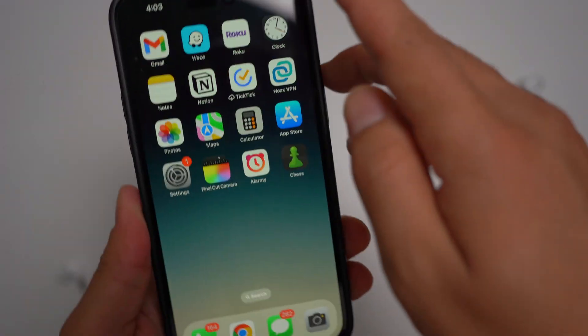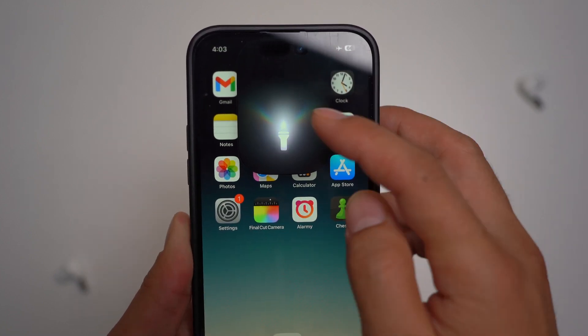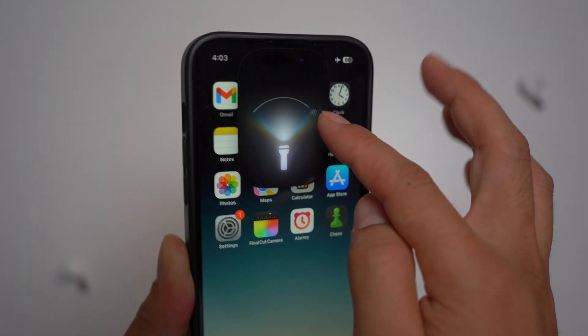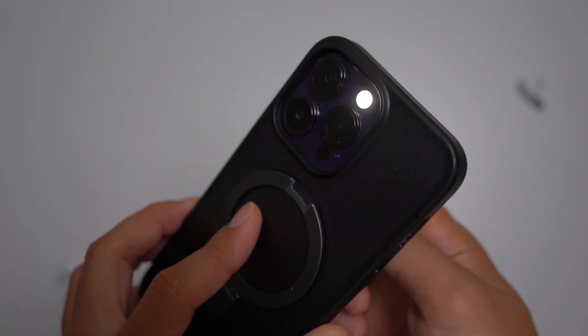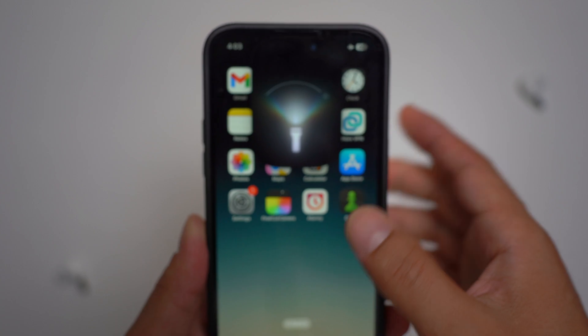There's another update on the flashlight UI, which was previously exclusive to the iPhone 14 Pro and the iPhone 15 Pro. It's now available on the iPhone 15 and the 15 Plus as well. So it was previously only available to the Pro versions, and now it is available on the regular iPhone 15 and 15 Plus as well.